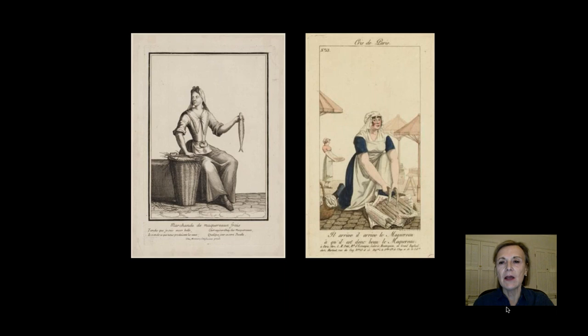These prints show Parisian women hawking fresh mackerel. The one on the left predates the Kimball painting, and the print at the right from about 1825 features the cries of Paris — those street cries. Below is the text of one of those street cries that reads: 'Il arrive, il arrive le maquereau, qu'il est donc beau le maquereau' — 'It's here, it's here, mackerel, such beautiful mackerel.'